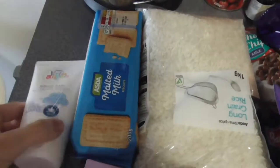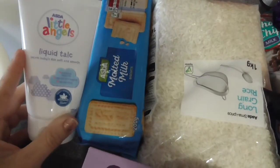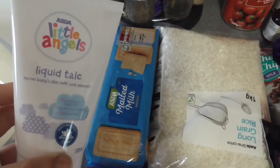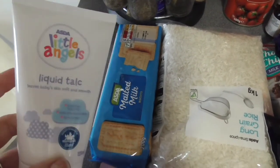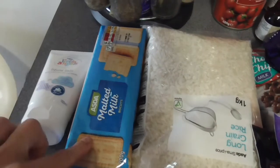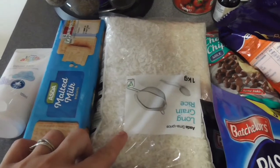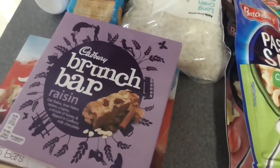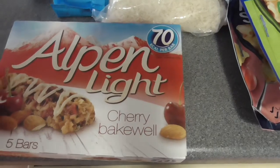To start with, I got a liquid talc — Little Angels — this is under a pound. I can always remember my nan putting talcum powder on me getting me dry, coming out of a paddling pool as a kid, so I thought I'd pop this in our swimming bag. I've got a packet of malted milk biscuits and a pack of long grain rice. Some raisin flavour brunch bars for Getty's work snack, and some Alpen Light Cherry Bakewell for me.